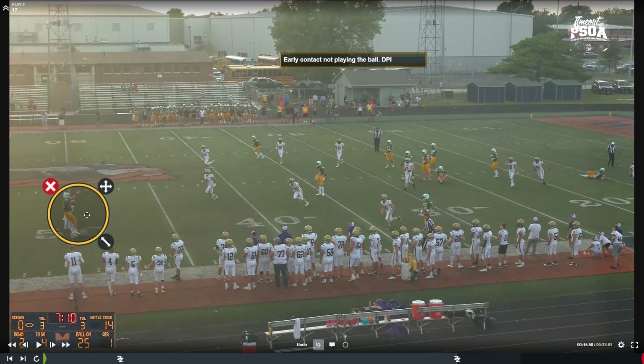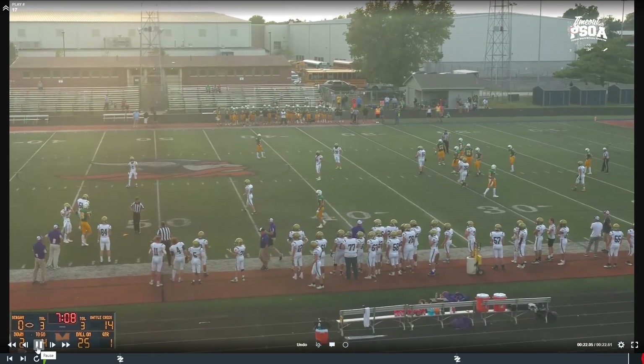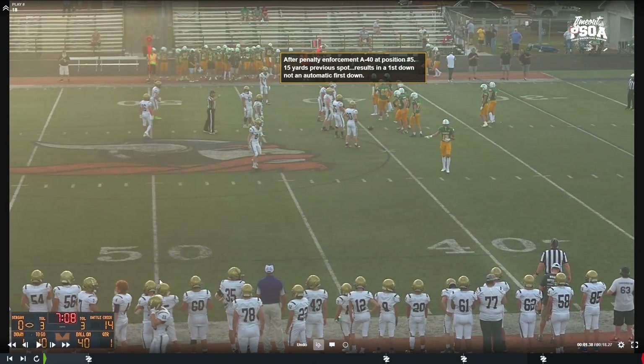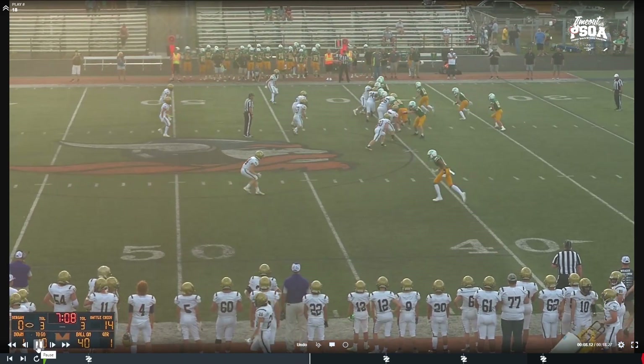We have a receiver not playing the ball making early contact — defensive pass interference, so the flag comes out at position number one. Defensive pass interference is 15 yards from the previous spot in high school; it is not an automatic first down. This one resulted in a first down because it was first and ten, and the crew did a great job going back to position five — the position on the hash mark farthest from the press box — to enforce that 15-yard penalty. It's always important to remember not just the yard line but the position of the previous spot.